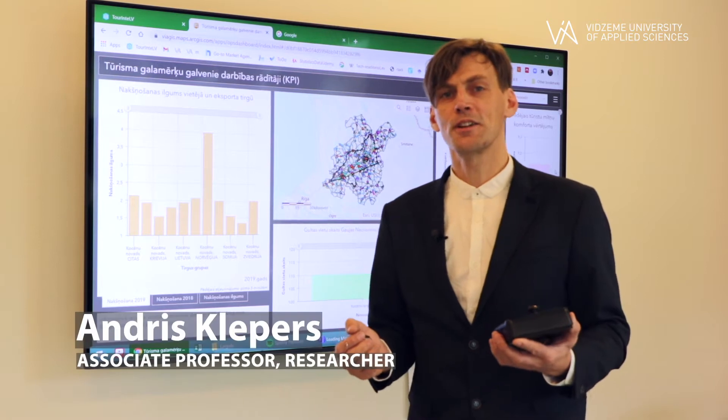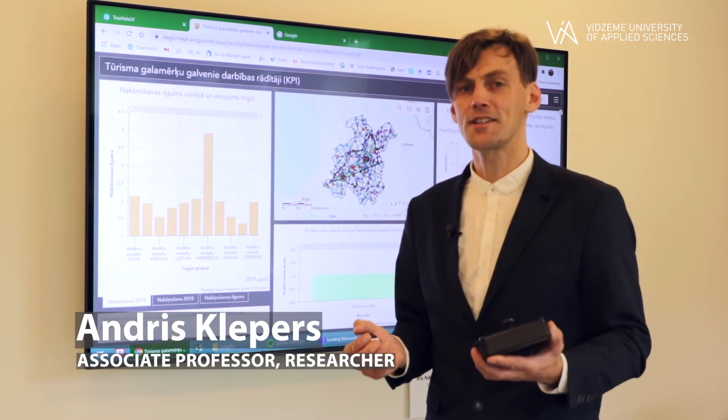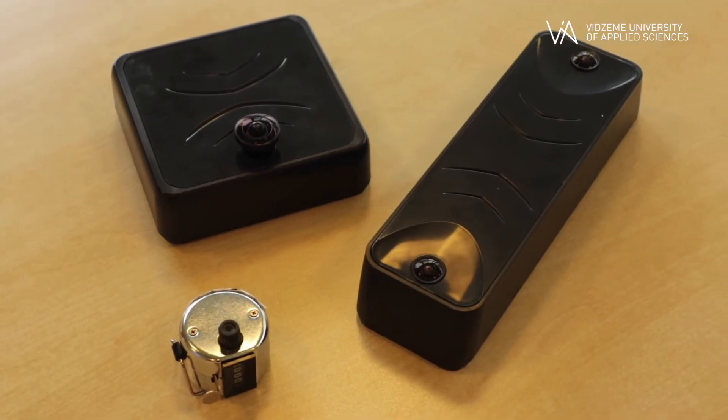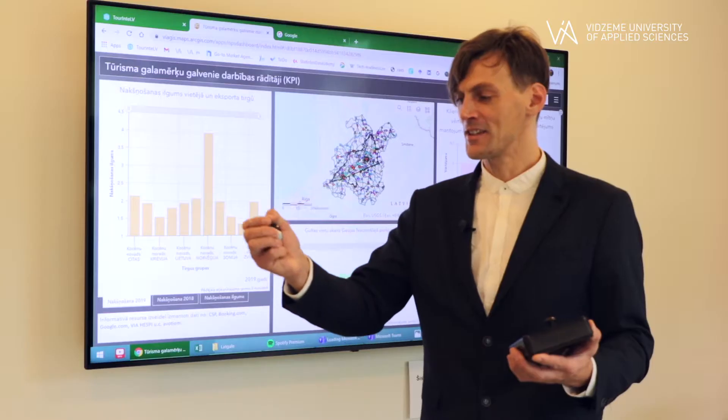This is something we are doing in the research lab of spatial analysis for regional development. We are dealing with the direction of visitor flow counting — visitors outdoor and indoor.